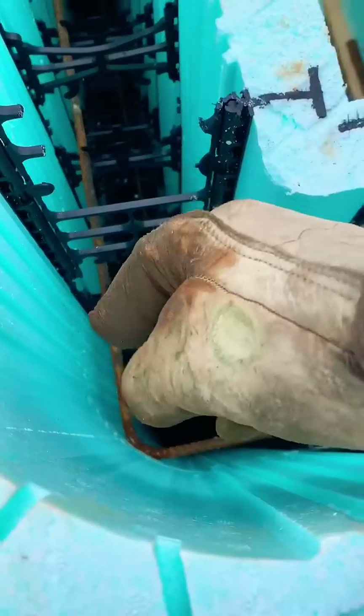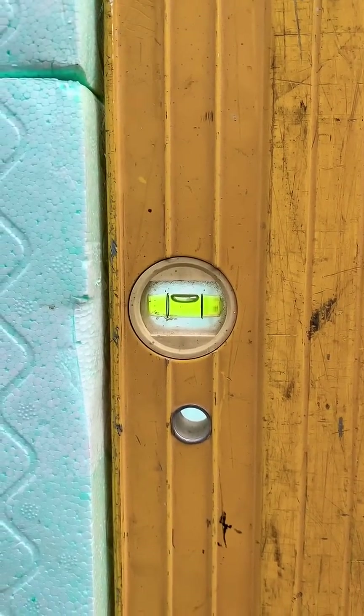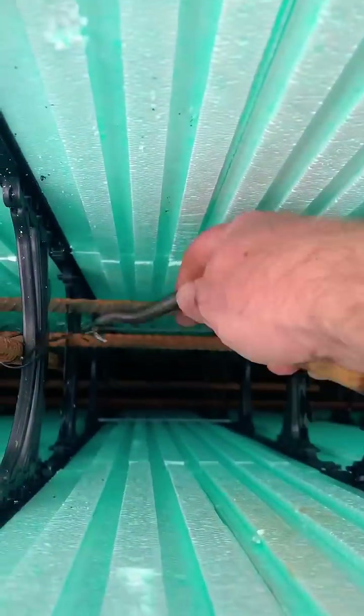And don't let some contractor talk you into core filling some cement blocks because it ain't even close to being the same. You know why? Because this wall right here will have horizontal rebar reinforcement every 18 inches, and it will have vertical rebar reinforcement every 4 feet.